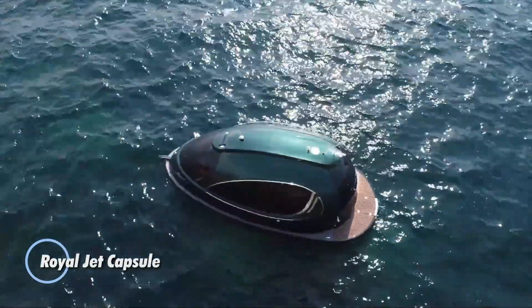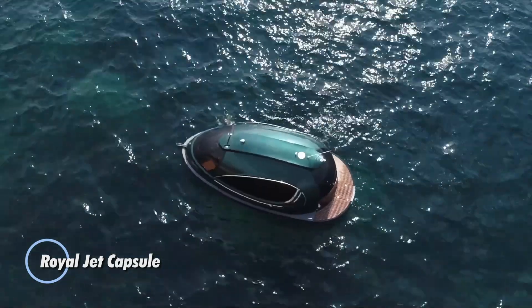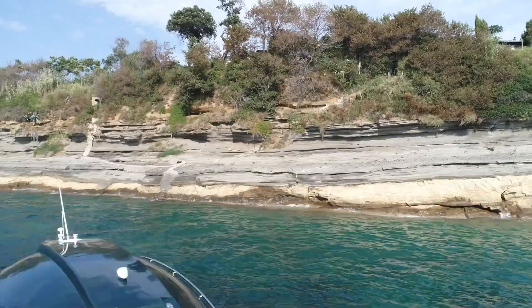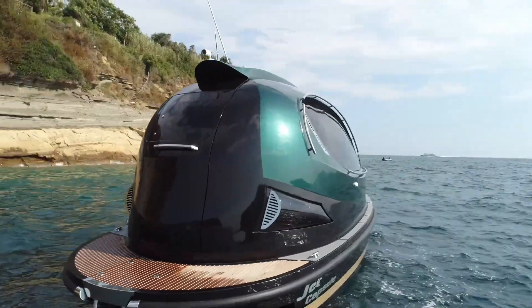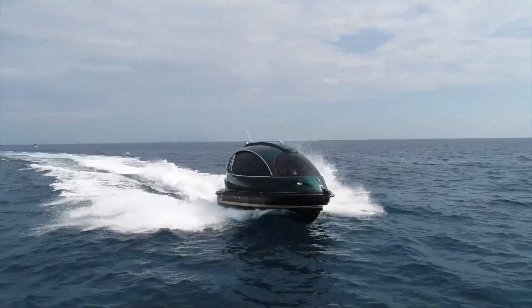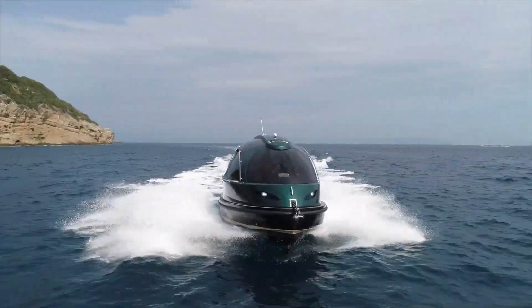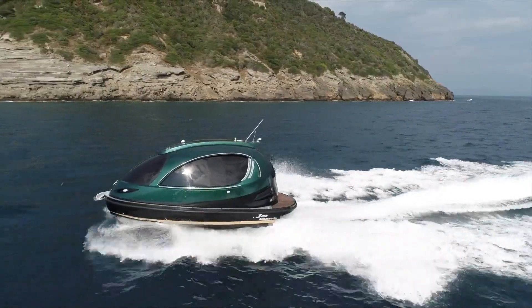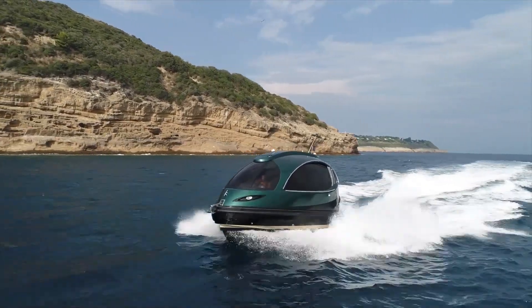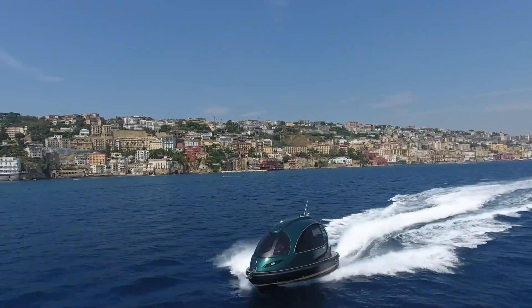Royal Jet Capsule. A luxury compact yacht renowned for its sophisticated design and advanced technology. Crafted from lightweight carbon fiber, this capsule-shaped vessel offers a perfect balance of speed and elegance. Powered by a jet propulsion system with options for single or dual engines, the Royal Jet Capsule delivers an exhilarating ride, reaching speeds exceeding 40 miles per hour.